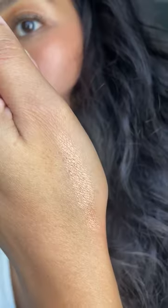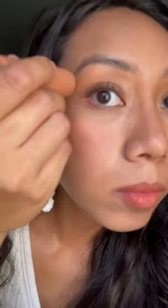Now we have their Glow Beam in Mamacita. I apply it to the high points of my face like my cheek, brow bone, and tip of my nose. Now look at that sun-kissed bronzy glow.